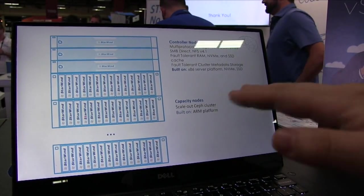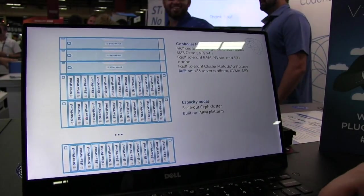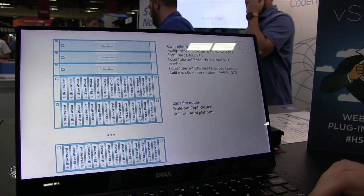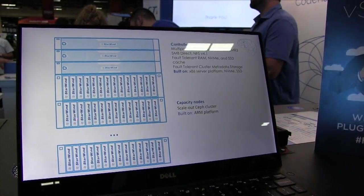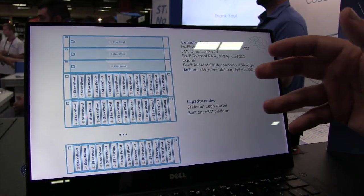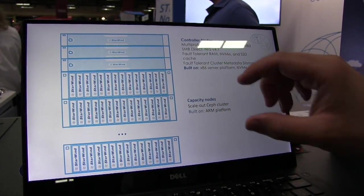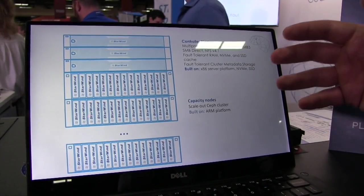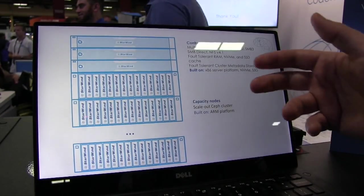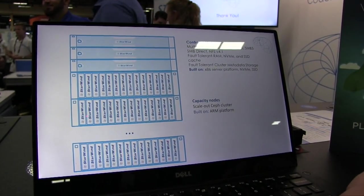The interconnect between the controller nodes and the capacity tier is 100 gigabit ethernet by Mellanox. As we go down the tree to the smaller branches where we have the blades, we just run one gigabit ethernet. You can scale this capacity as big as you want — SAF really helps with scale-out. The Starwind nodes on top keep the gateways and caches and maintain consistent performance across the entire cluster. The biggest value is not just resiliency but also cost at scale: as you scale you get both performance and capacity increase, not just capacity. That linear scale is really a differentiator.